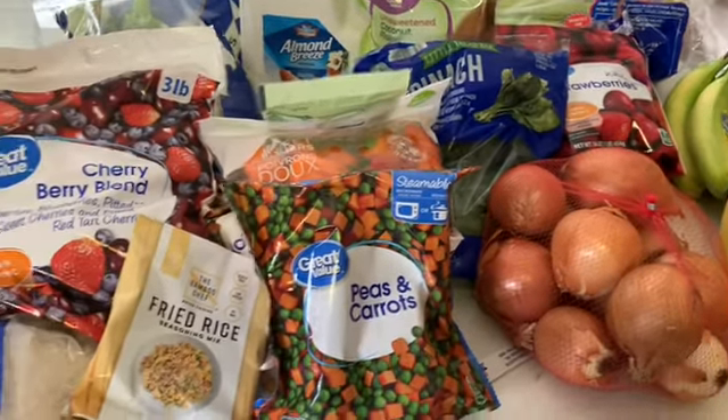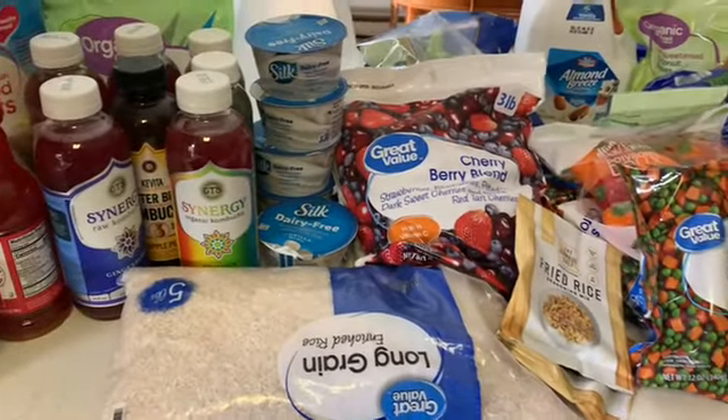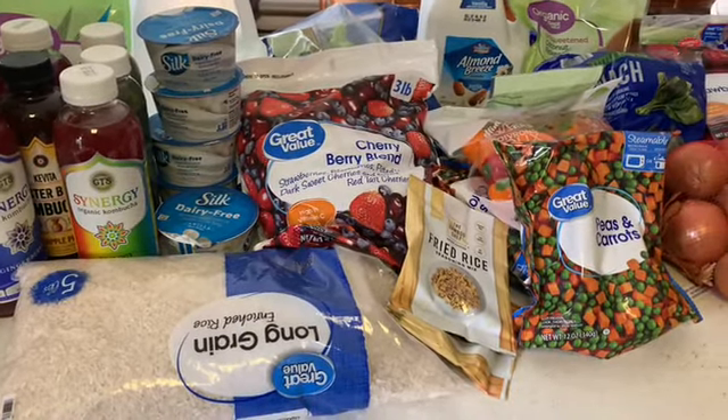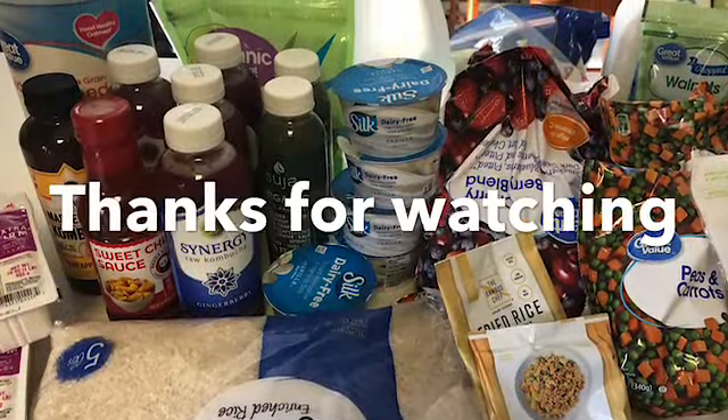Like I said, usually I do like to get a lot of fresh produce, but with everything going on right now it's just not available. So I hope you enjoyed this video and I hope it helps. Thanks for watching and I'll see you tomorrow with the meal prep video.